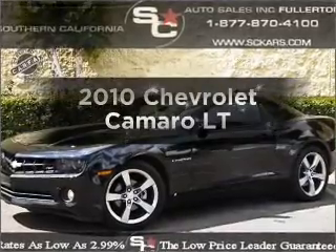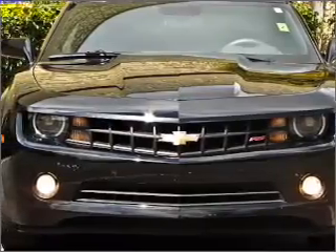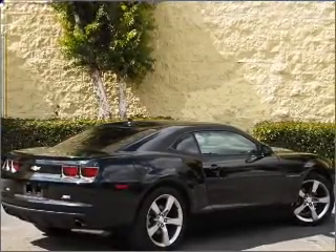Get noticed in this 2010 Chevrolet Camaro. Travel the roads in style and comfort in this great vehicle. With a reliable six-cylinder engine that responds smoothly to its automatic transmission, premium wheels give a more luxurious look.